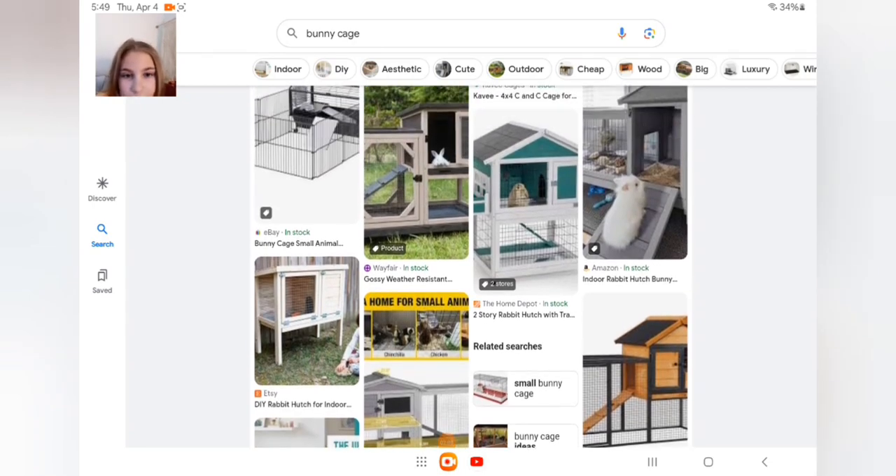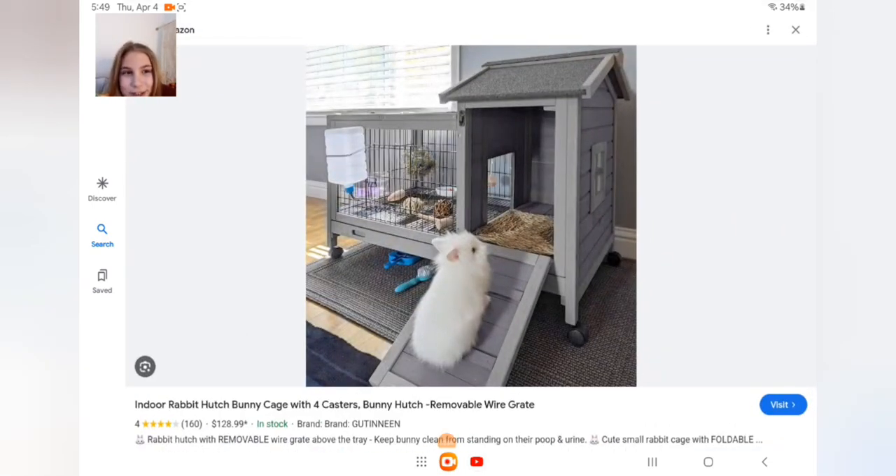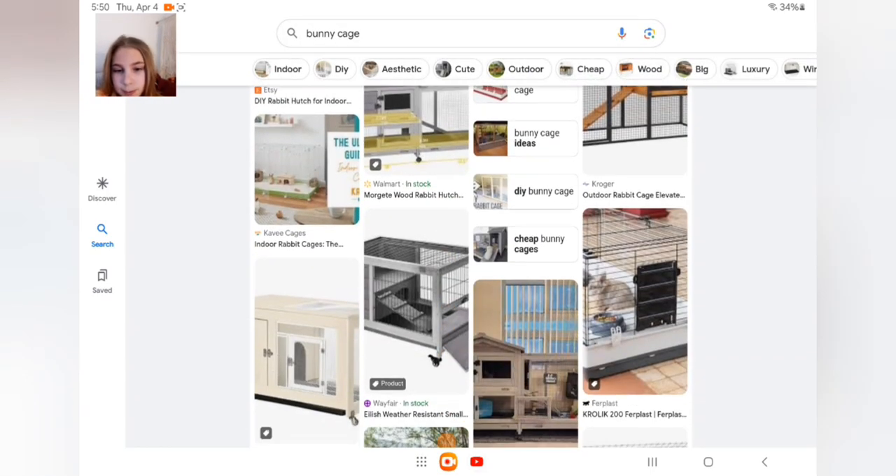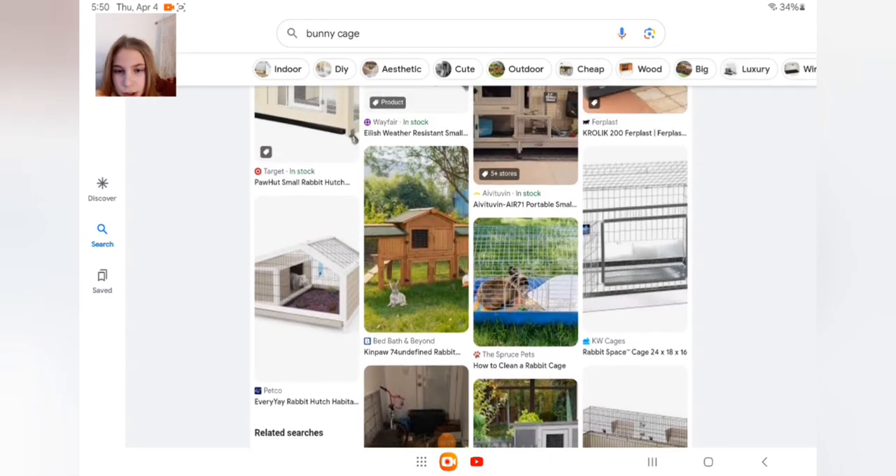This bunny over here is so cute. I like that cage — if you don't have a big space, this is the best option to go with in your house.